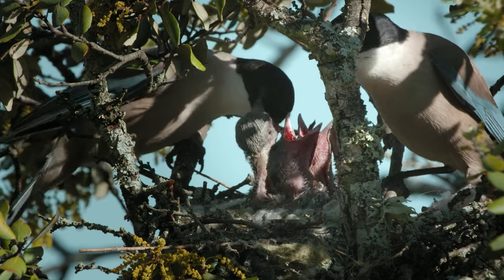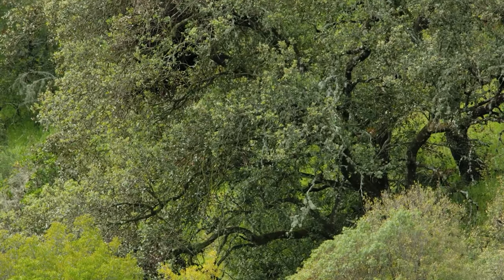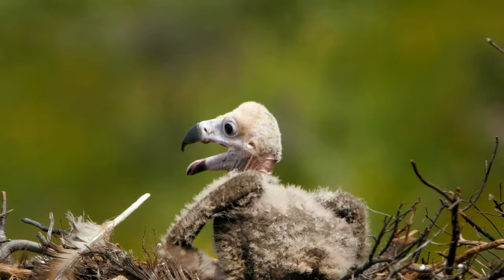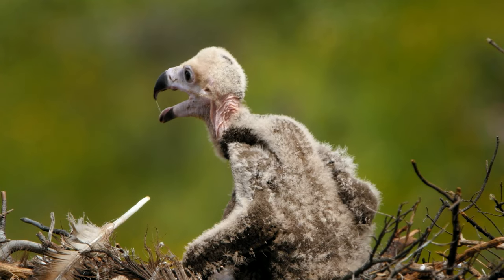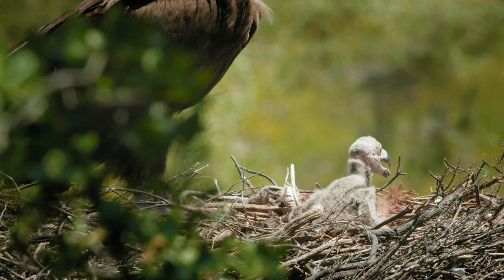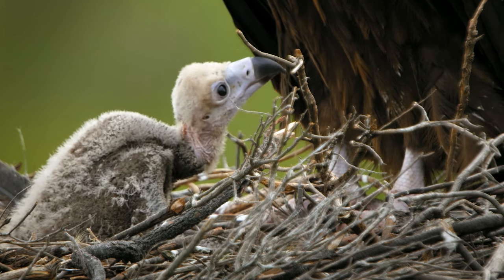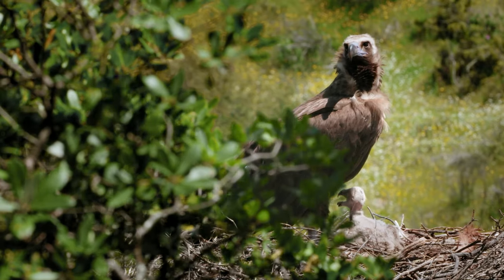But all these nests pale into insignificance when compared with that of another neighbor in the meadow. The black vulture's nest can weigh several hundred kilos and reach four meters in diameter. In its spacious interior, the pair's recently hatched only chick — as yet small and defenseless — will occupy all the efforts of its parents in the coming months. The Mediterranean forests of the Iberian Peninsula are home to the largest and best-preserved population of black vultures in the world.